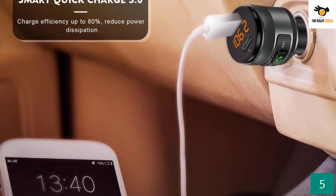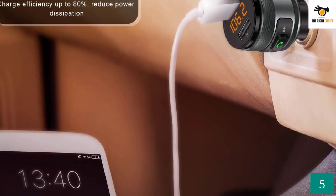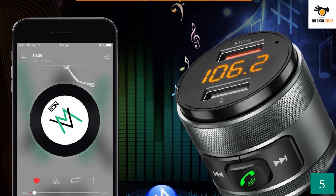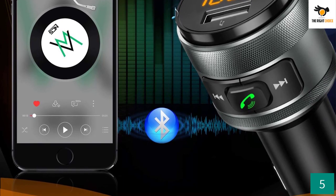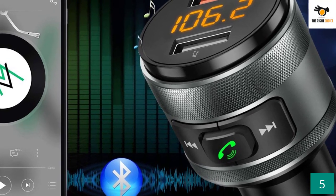The intriguing feature that the adapter provides is two USB ports for charging purposes. One supports Type-C and the other is for regular Type-B devices. Being able to charge modern Type-C devices with quick charge is a plus. Its Bluetooth integration also allows you to pick up calls hands-free.